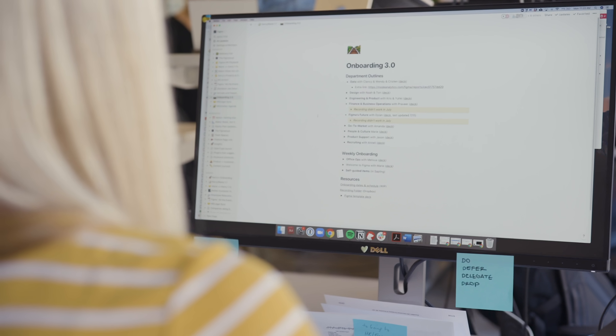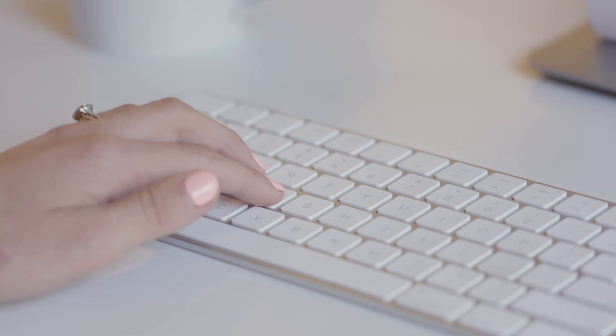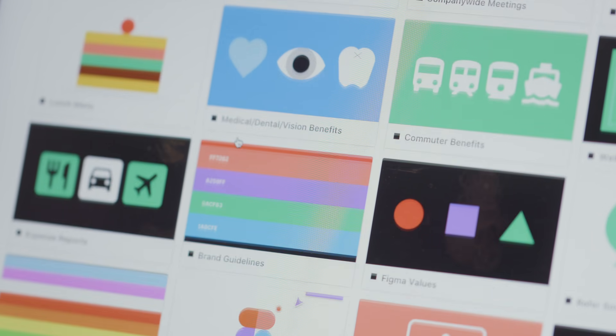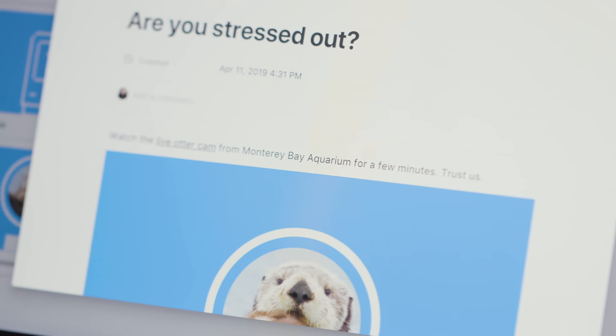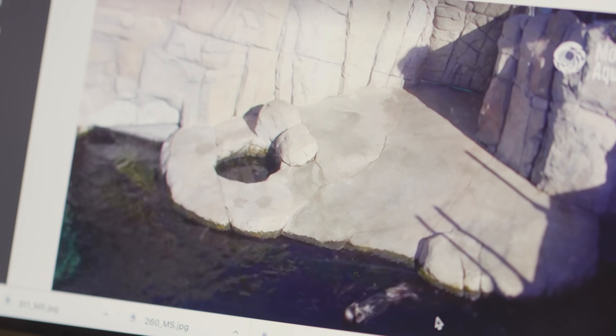We first started using Notion for onboarding our new team hires. I show the new employees our employee handbook, which we call the Fig Manual. I start with quick links to our lunch menu, as well as benefits information, and an otter cam for if people are feeling stressed out. We're very proud of that.